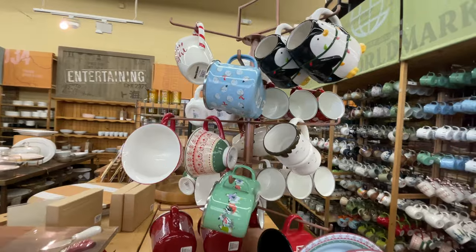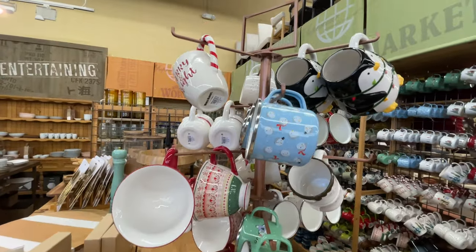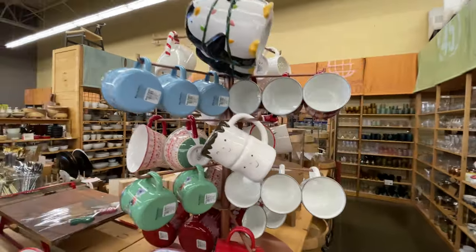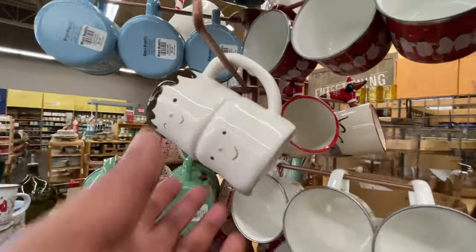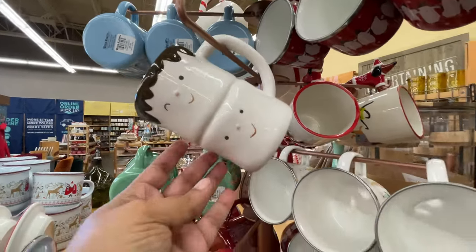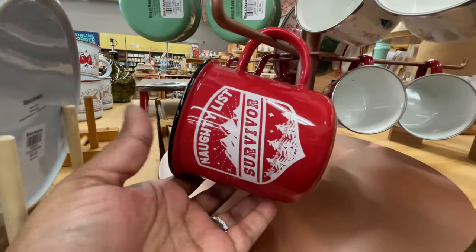Did you see these plates? I wanted you to see that they have like a little bit of depth — like you can kind of put a little bit of soup there, like a shallow soup bowl situation. It wasn't a flat plate — it had a little more going on. How cute is this marshmallow mug? Love it — nine dollars.